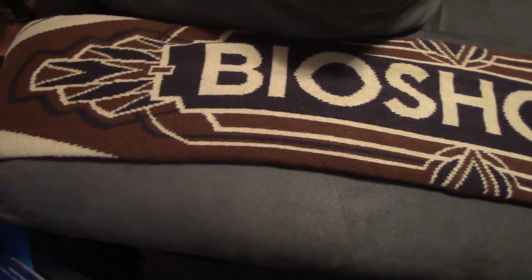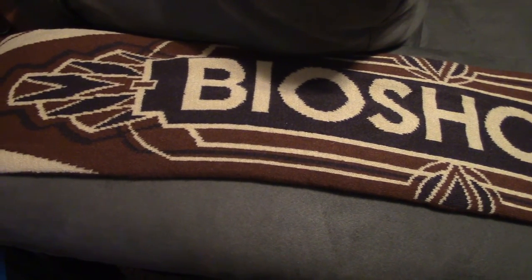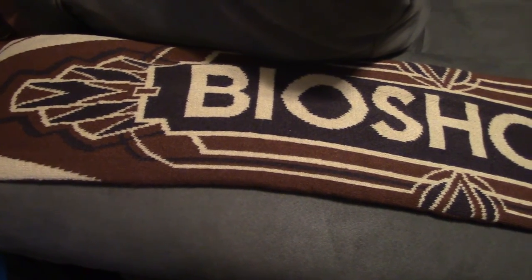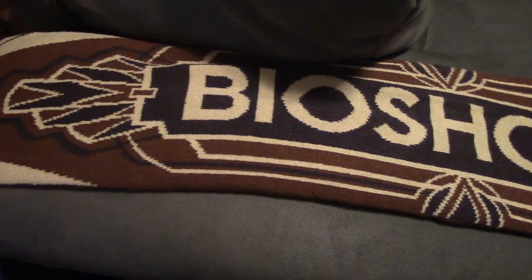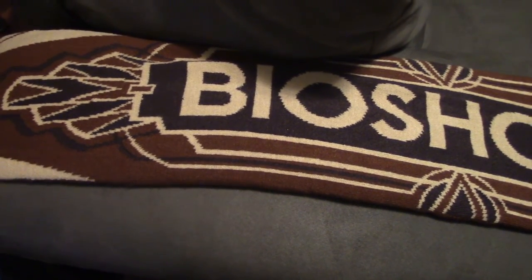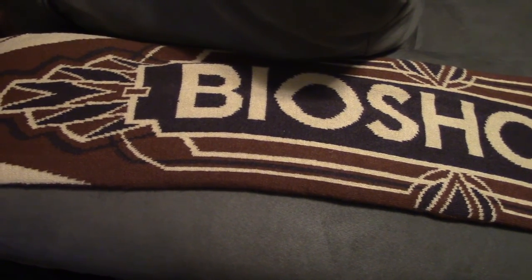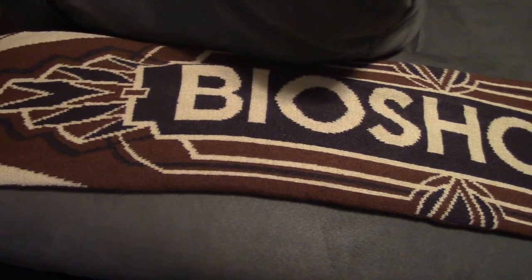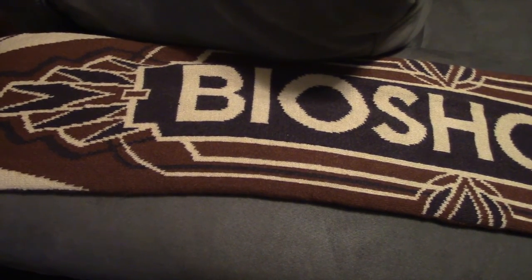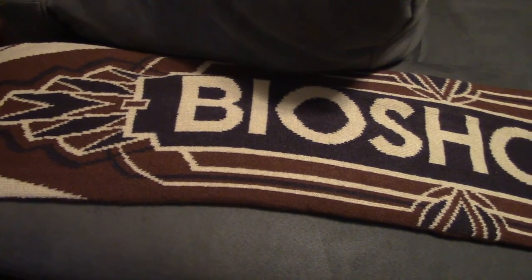Hey guys, Fox here. I decided I'd do a Game Haul video because I got so much stuff here to show off. I ordered a couple things online, found some deals at some stores. I also went to Florida recently and did a lot of game hunting — hit some flea markets, thrift stores, and pawn shops. Man, the pawn shops are plentiful in Florida, let me tell you.